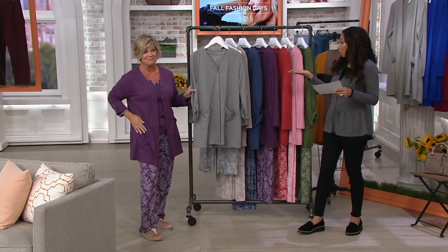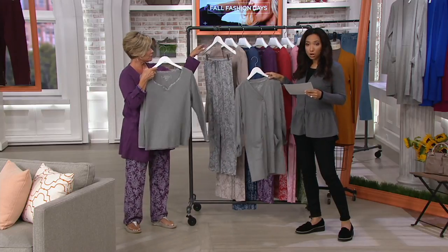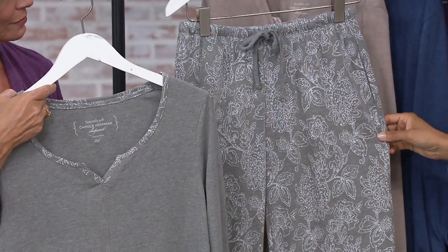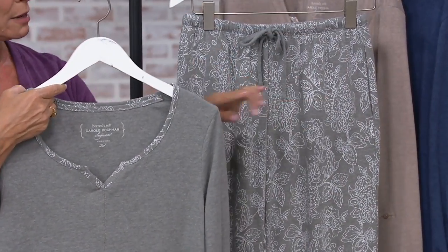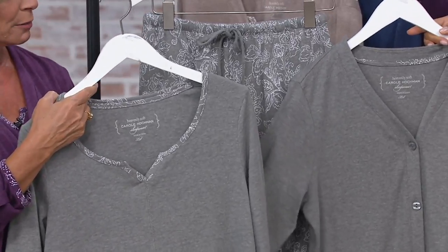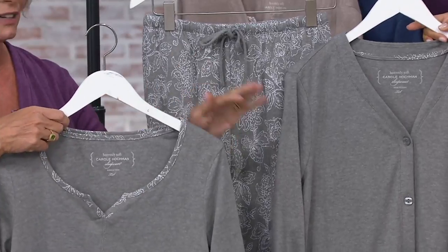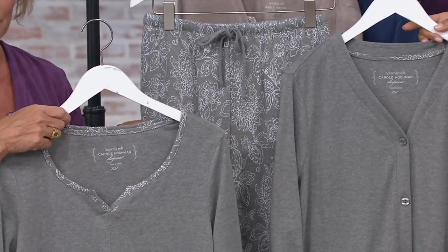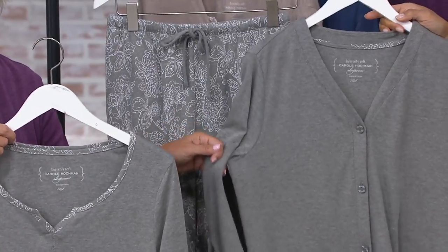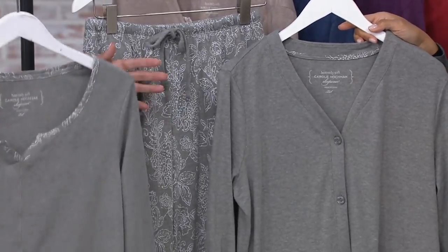We'll show you what you're going to get — three pieces. You're going to get a cardigan, your long sleeve top, and then the printed drawstring bottom. I love that the two pieces up top are solid, because we love our Carol Hockman customers and we listen to what you say. The versatility of this set is fantastic. I have the gray at home — I wear the cardigan over a white t-shirt and jeans all the time, so you can wear these pieces with whatever you have.